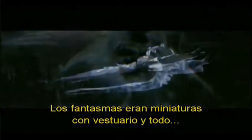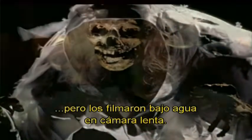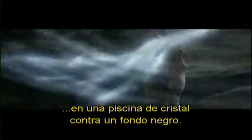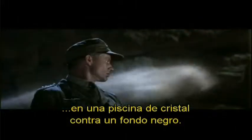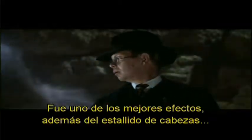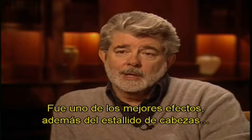The ghosts were actually real little miniature ghosts with cloth and everything. They shot them underwater in slow motion — put them on little sticks and flew them around in a little windowed pool of water against a black background. That gave them this kind of surreal, floaty feel. That was, I think, one of the best effects, besides the heads blowing up and that sort of thing, which was relatively more traditional.